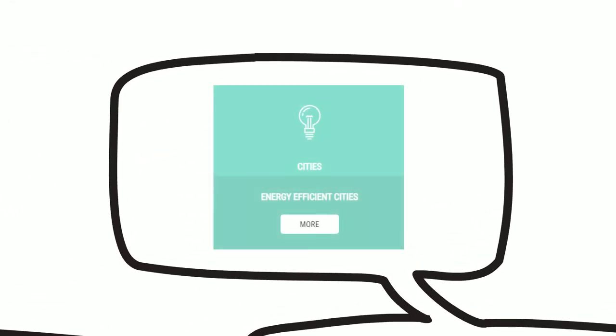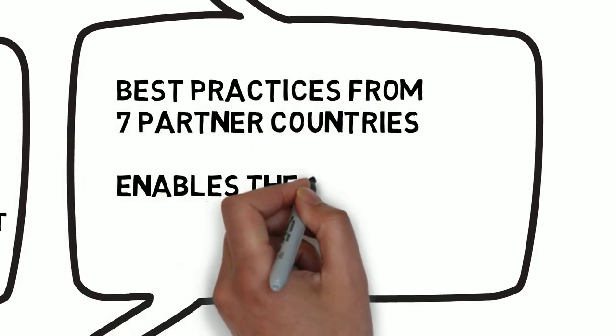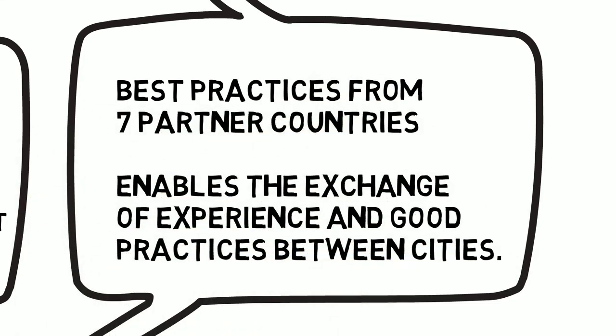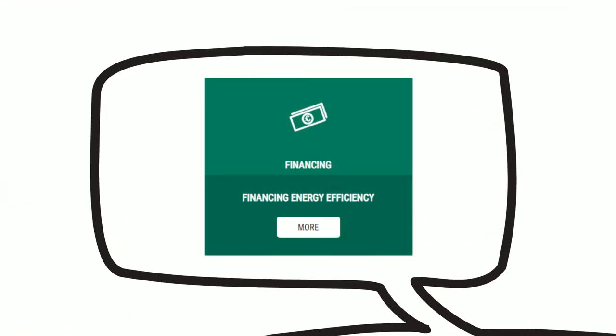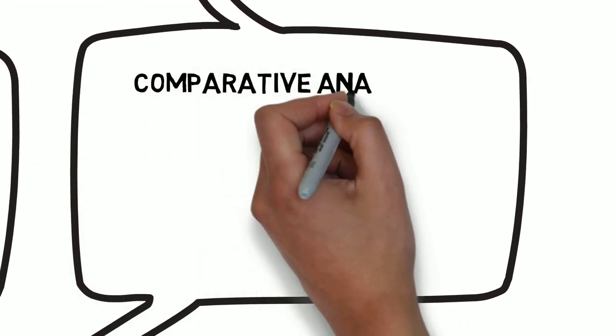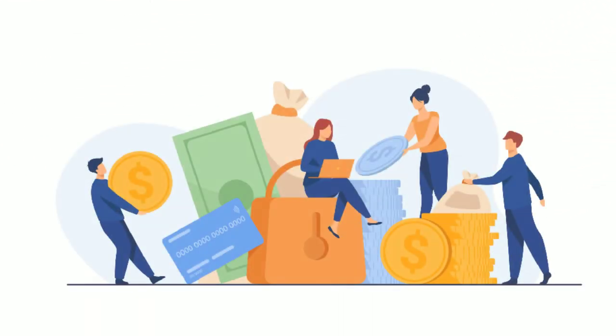The Energy Efficient Cities model collects best practices from our partner regions, enabling the exchange of experience and good practices between cities. The Financing Energy Efficiency model offers examples of best practices from a financial perspective and also contains practical steps to use national and EU-level resources.